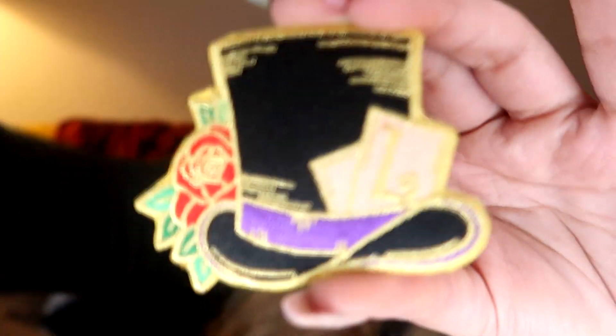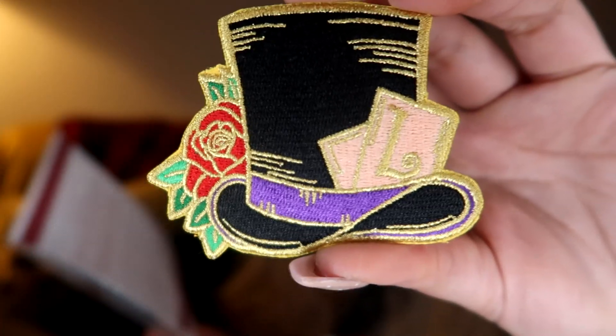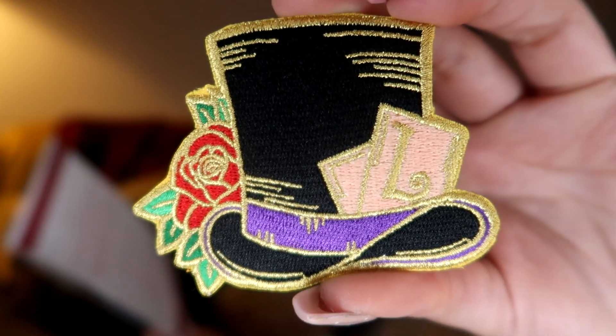Next we have a patch. This is inspired by Caraval and was also designed by Fable in Black. It's inspired by the legend himself, who I think is Legendary from Caraval. I haven't read that book yet, but I need to.